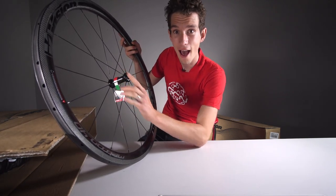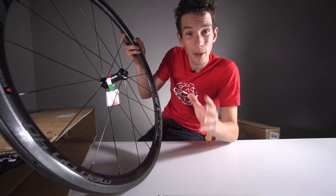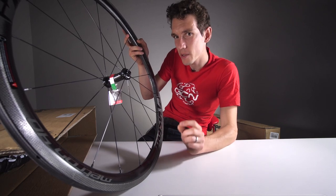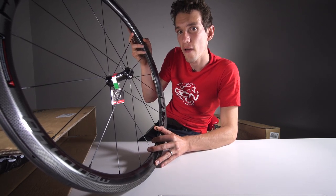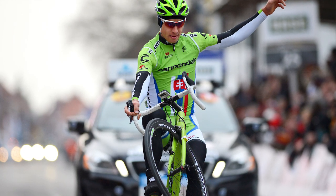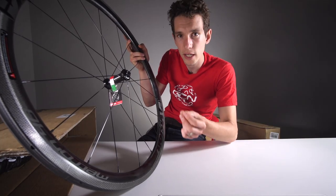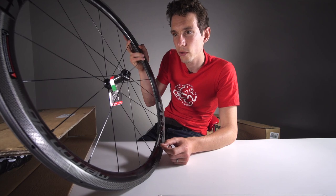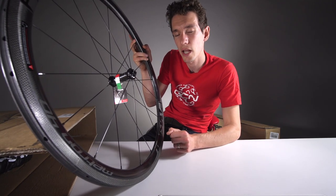Look at those. You will have heard of Vision wheels, but just in case you haven't, I can pretty much guarantee that you'll have seen them, because Metron 40s are the very wheelset that Peter Sagan wheelied across the finish line having just won Gent-Wevelgem, showing that these wheels are capable not only of winning a classic, but also of doing great wheelies. Both important attributes in a wheelset.